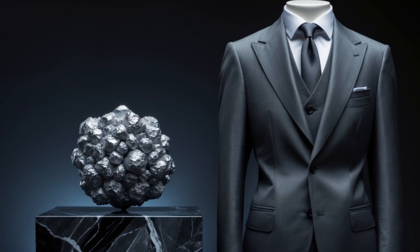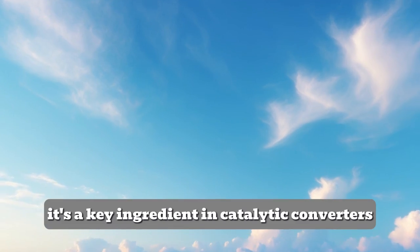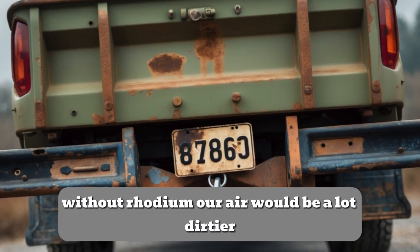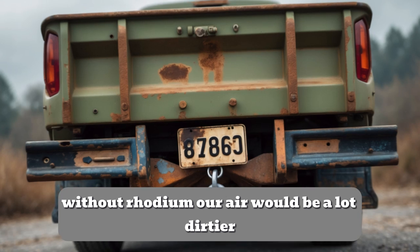Rhodium's biggest job? Cleaning the air! It's a key ingredient in catalytic converters, which help reduce pollution from car exhaust. Without rhodium, our air would be a lot dirtier.